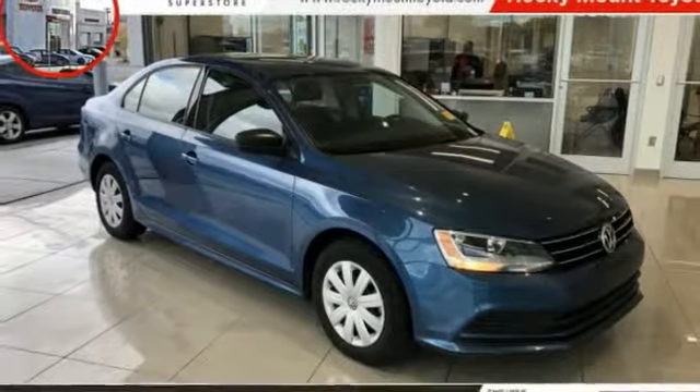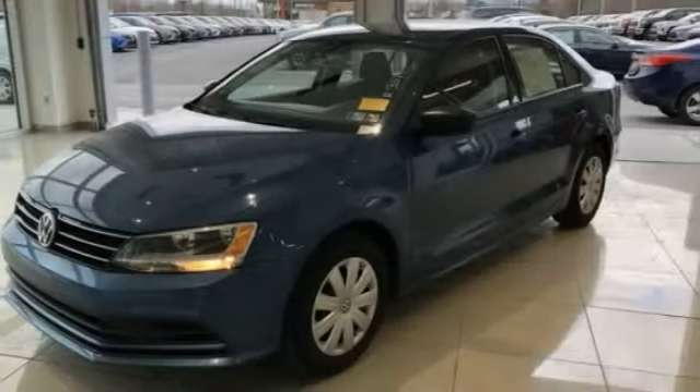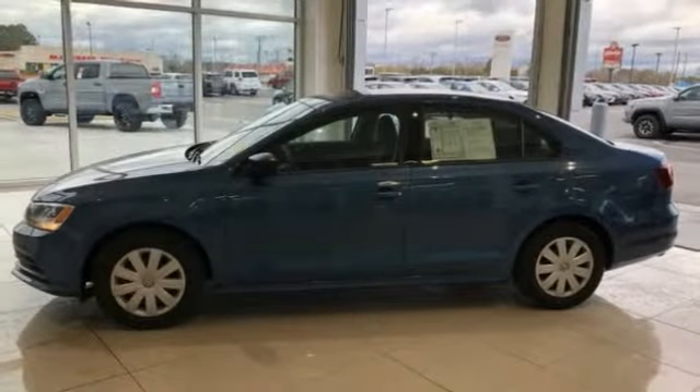Stop by and take a look at the 2016 Jetta. The Jetta is a premium car that is family-friendly with a great price, agile, and confident handling. Volkswagen Jetta.